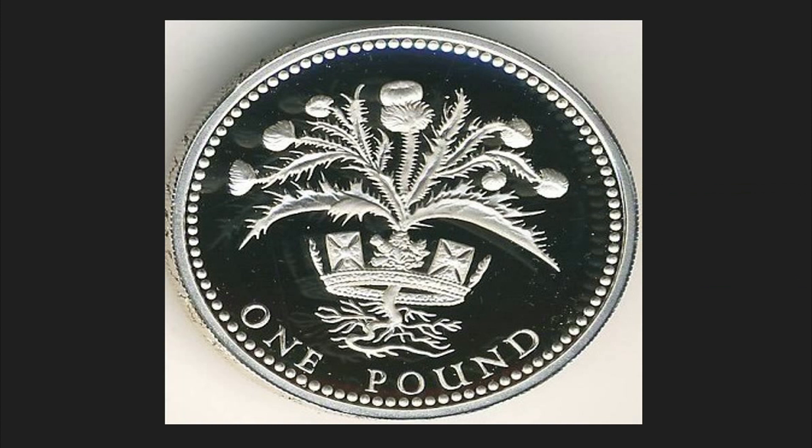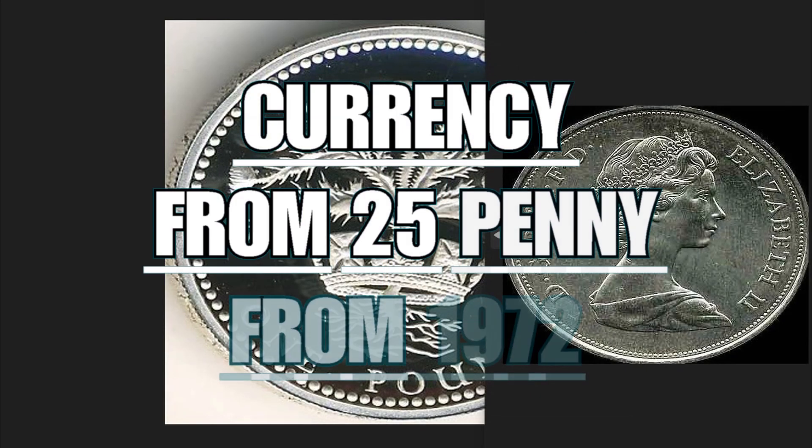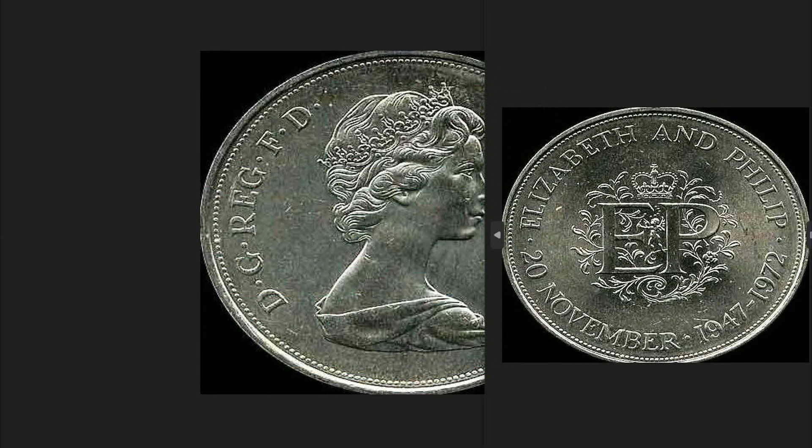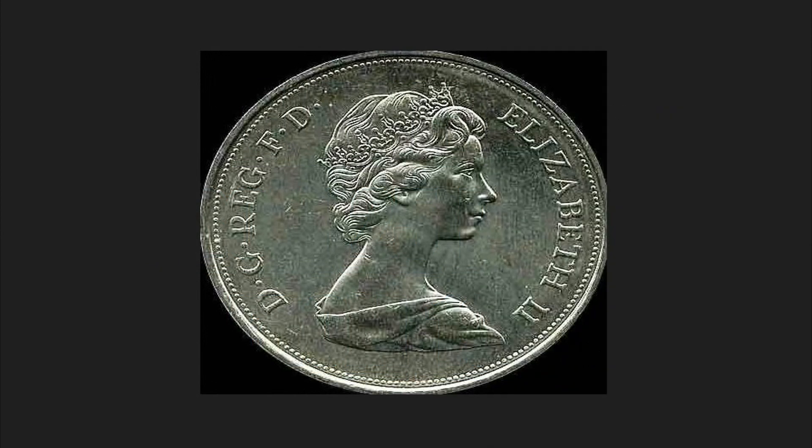This coin had a circulation of 45,000 copies. It is composed of 0.9 grams of silver, has a diameter of 22.5 millimeters, weighs a total of 9.5 grams, and is worth 16 dollars.